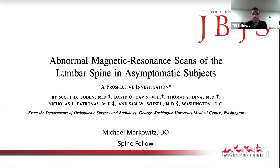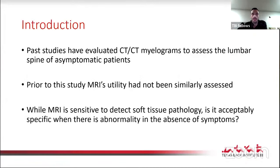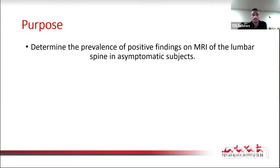Good morning, everyone. Nice to meet you. My name is Mike Markowitz. I'm going to be presenting this article by Dr. Bowden out of JBJS titled 'Abnormal Magnetic Resonance Scans of the Lumbar Spine in Asymptomatic Subjects, a Prospective Investigation.' In the past, studies evaluated the use of CAT scan, CT myelogram, and discography to assess the lumbar spine in asymptomatic patients. However, prior to this study in 1990, the utility of MRI had not been similarly evaluated. While MRI is extremely sensitive to detect soft tissue pathologies like disc herniation and spinal stenosis, the question is whether it is specific enough when an abnormality is seen in the absence of symptoms. The purpose of this study was to determine the prevalence of positive findings on MRI of the lumbar spine in asymptomatic subjects.